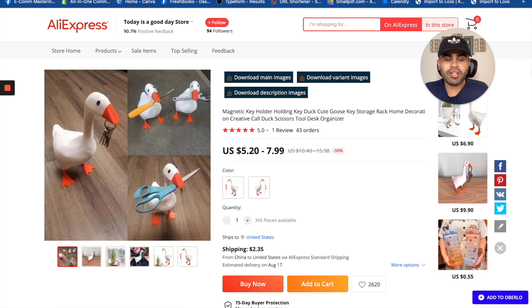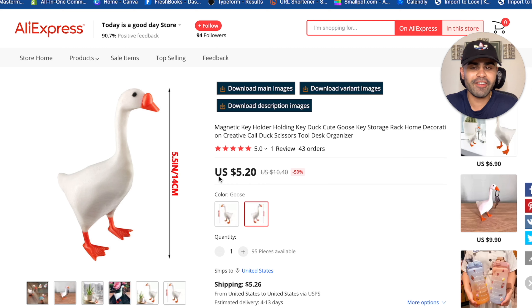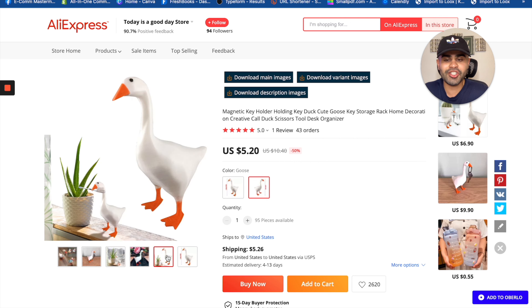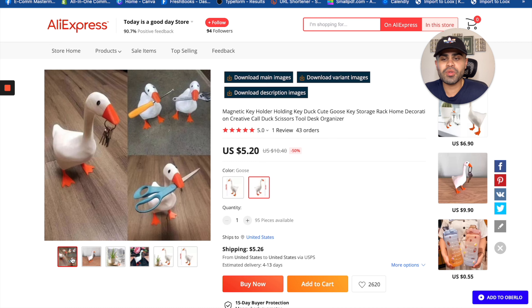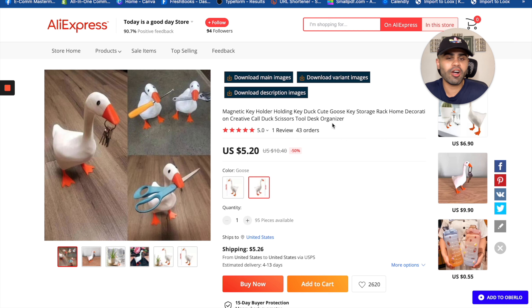The second product is a cool quirky product I saw about two sellers selling, so there's definitely a lot of potential — and that is the magnetic duck. Basically it's a magnetic duck bill or goose bill in two different variants. It's a magnetic duck bill you can attach keys and different accessories to, making it a great home product or office gadget to keep things organized.